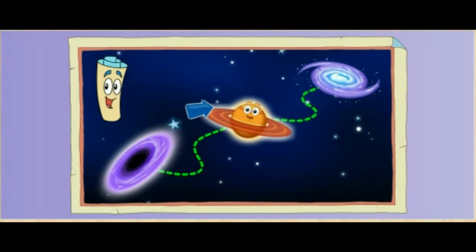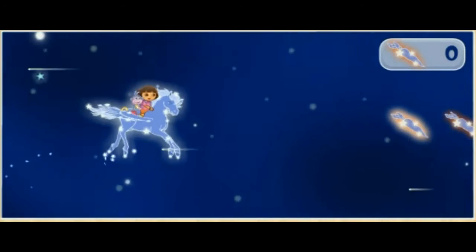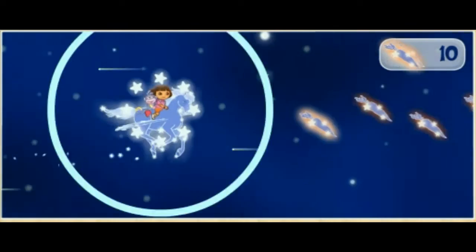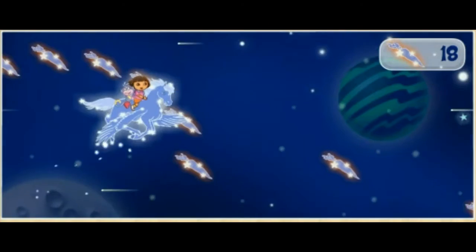Lion is behind Saturn's rings! ¡Vámonos! Meteor! ¡Cuidado! These treats give Pegaso a lot of energy!